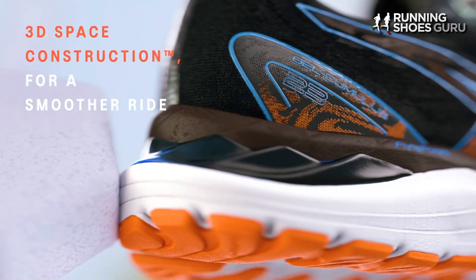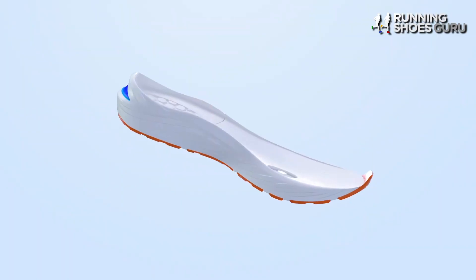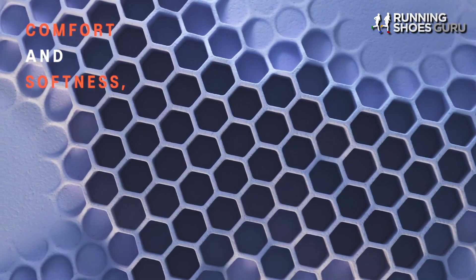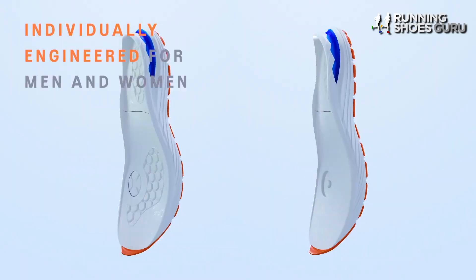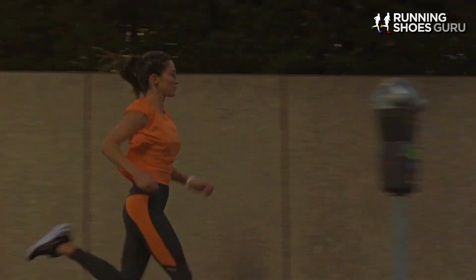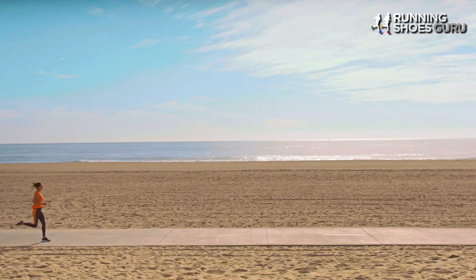The Cumulus 23 now has 3D Space Construction — small hexagonal honeycomb shapes etched onto the top layer of the midsole. These hexagonal shapes act like pillars to allow the midsole foam to compress more in those zones, giving the Cumulus 23 a softer ride.